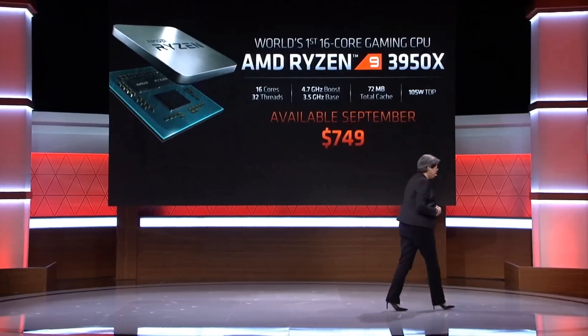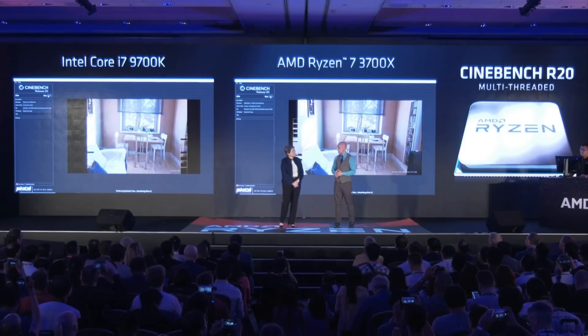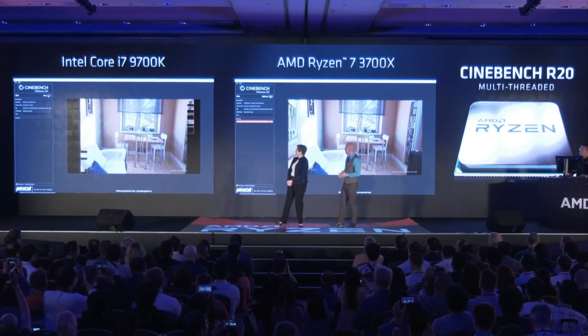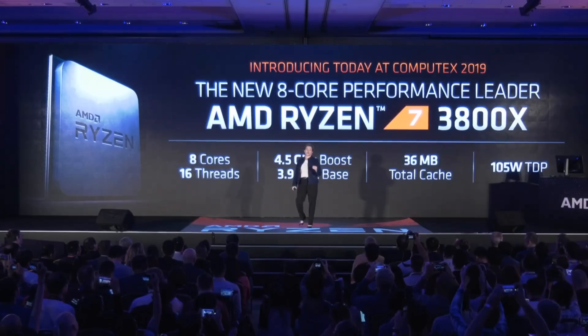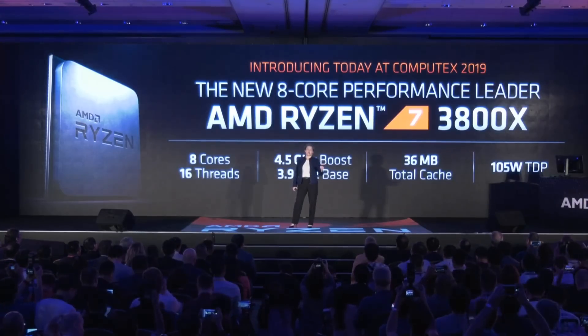Another interesting thing is that the 3700X might be your best bang for your buck for an 8-core CPU. At just 65 watts and more headroom, as Travis says, you could easily overclock that CPU to the same speed as the 3800X, which is just 100 megahertz away in turbo clock speeds and 300 in base. As for the 3800X, it is a 105 watt part, which means AMD squeezed it quite good and there might not be that much juice left in it.